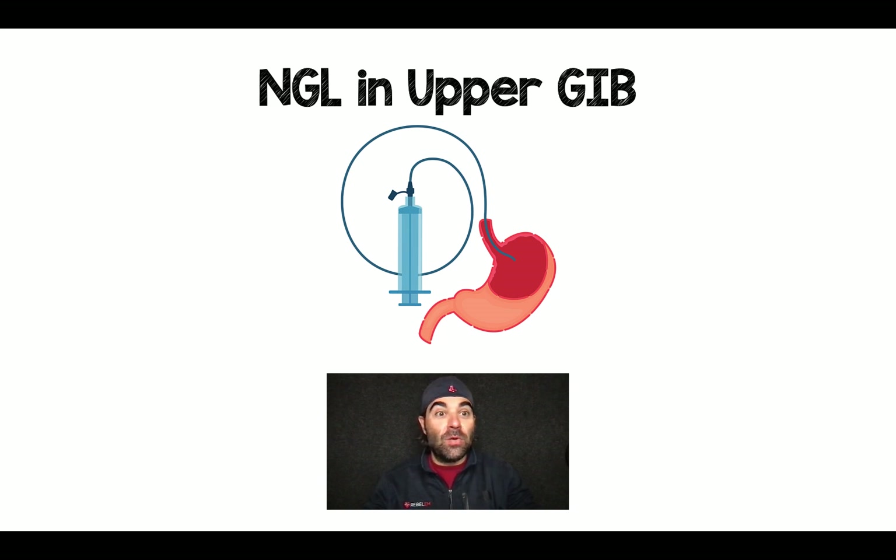Another rant from me. Nasogastric lavage for upper GI bleed needs to go the way of the dodo bird. We need to stop doing NG lavage for upper GI bleed.